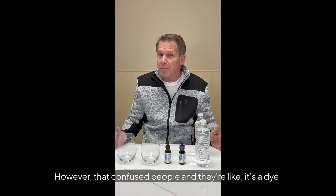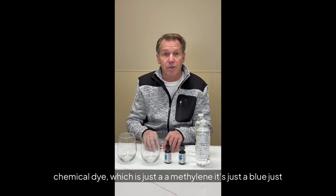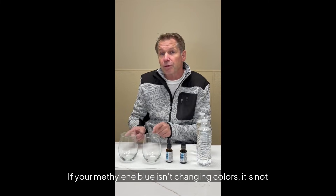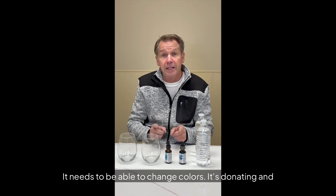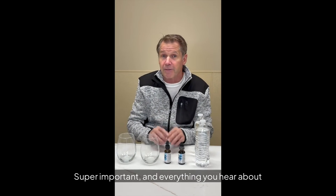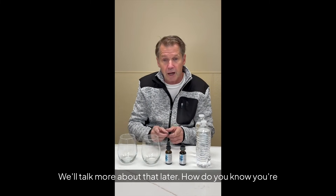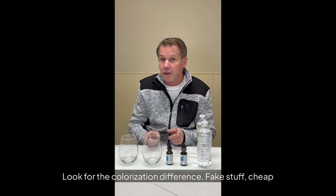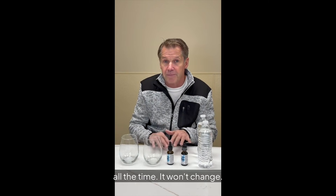That confused people because they think, 'It's a dye.' A lot of companies out there are using a chemical dye — just a blue dye, nothing more. If your methylene blue isn't changing colors, it's not pharmaceutical grade methylene blue. It needs to be able to change colors — it's donating and taking away electrons. That's what everything you hear about methylene blue is talking about: helping the body energize. How do you know you're really getting real methylene blue? Look for the colorization difference. Fake stuff and cheap industrial dye will just stay blue all the time. It won't change.